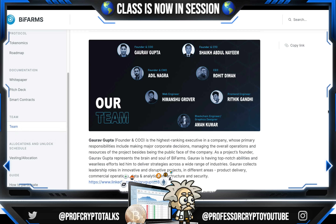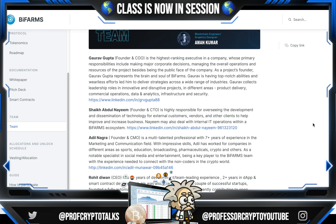Gaurav has top-notch abilities that have led him to deliver strategies across a wide range of industries. He collects leadership roles in innovative and disruptive projects in different areas: product delivery, commercial operations, data and analytics, infrastructure and security. The rest of their team is listed with lots of information and LinkedIn profiles. Mr. Shaikh Abdul Naim is the founder and CTO, highly responsible for overseeing the development and dissemination of technology for external customers, vendors, and other clients to help improve and increase business. Naim may also deal with the internal IT operations within the BiFarm ecosystem.